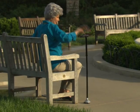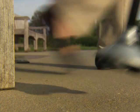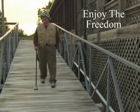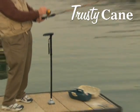Just look at the difference. Trusty Cane even makes it easier to stand up from a sitting position. Now you can enjoy the freedom to go anywhere you like, stride for stride, with Trusty Cane at your side.